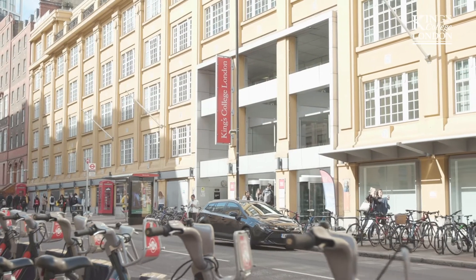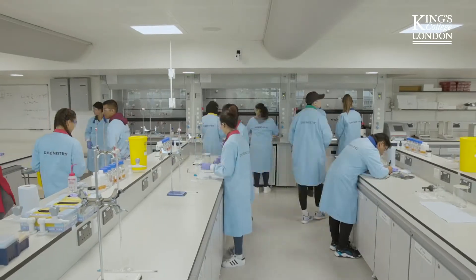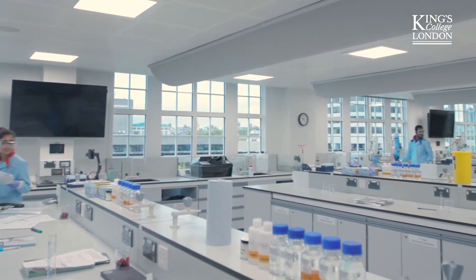Undergraduate chemistry students spend most of their lab time here in the Franklin Wilkins building at Waterloo campus. The building is named after Morris Wilkins and Rosalind Franklin, who were instrumental in making crucial contributions to the discovery of the structure of DNA in the 1950s. These labs were refurbished in 2016, and our facilities are fully equipped with state-of-the-art technology and are fully integrated for all types of chemistry. Join us on a journey around our facilities.